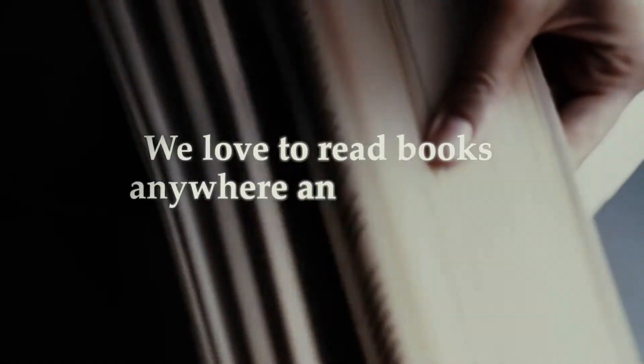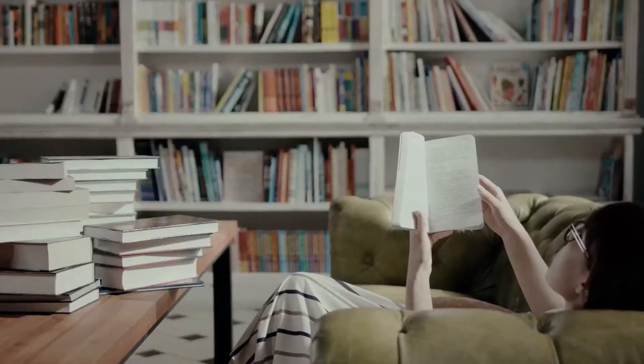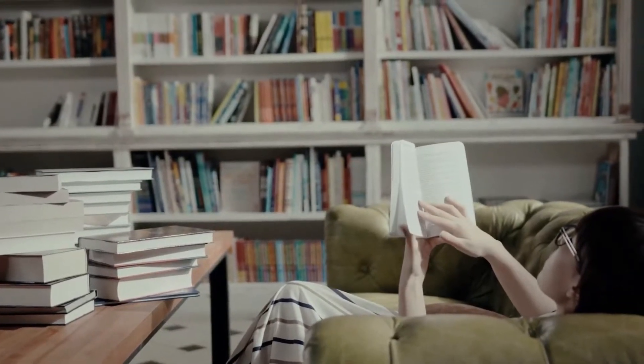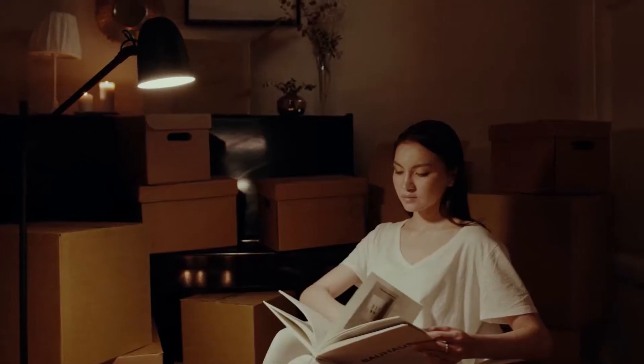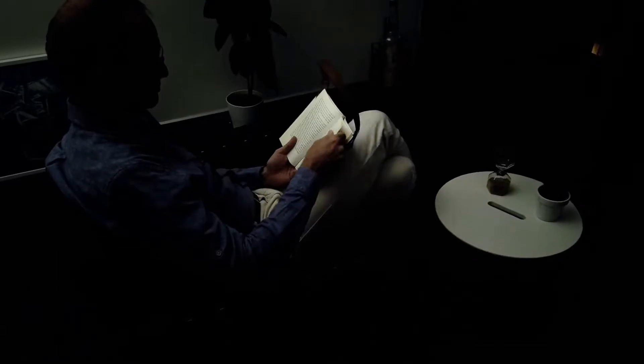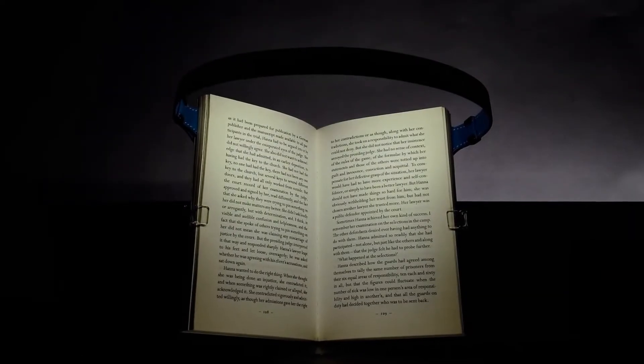We love to read books — anywhere and anytime. But there is something essential for any sustainable reading experience: something that needs to be smooth and cozy. Light. It's for this very reason that book lights are fundamental tools. These essential pieces of lighting equipment allow us to read at night or in the dark without any hassle.